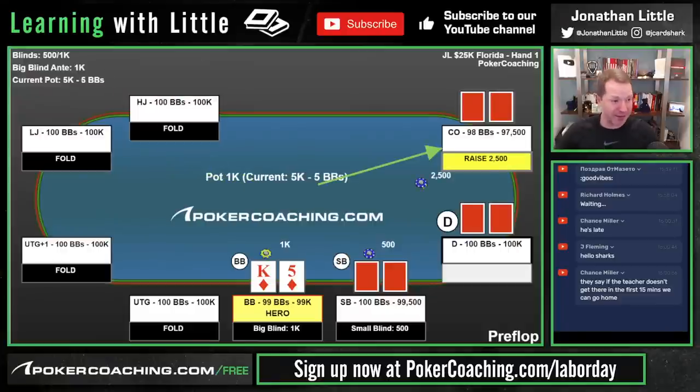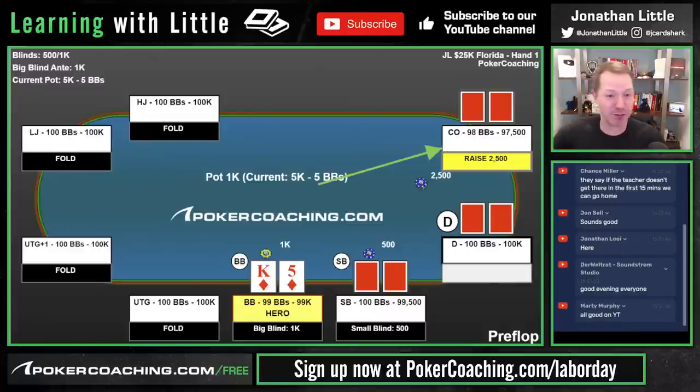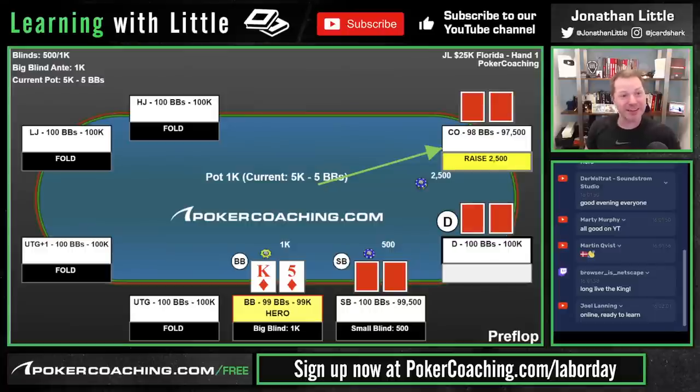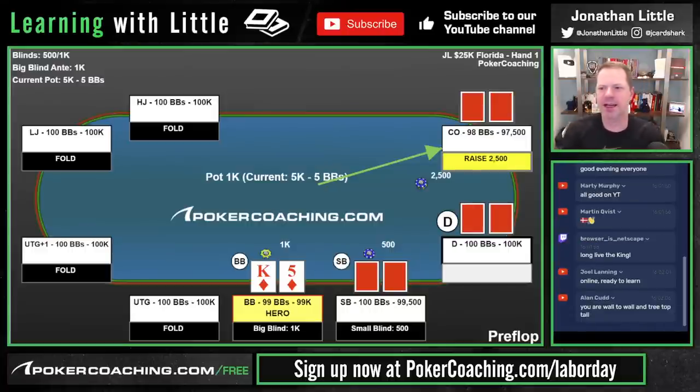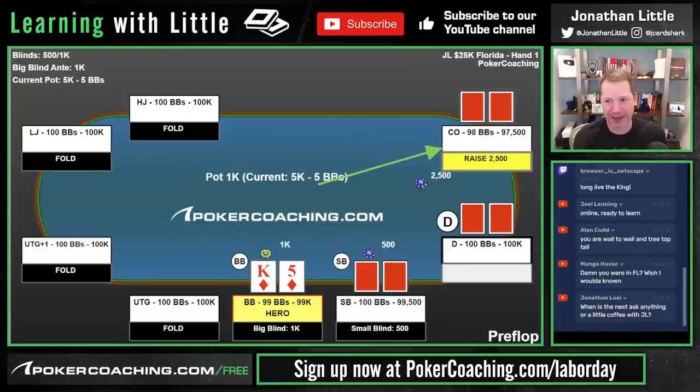Right off the bat, we are playing only 100 big blinds deep. In a lot of high roller tournaments that take place around main events, they usually are kind of turbo-y. A lot of people think that's terrible because they want to sit there and play poker all day. But turns out a lot of people want to get in some high value spots, win or lose, and go home. Your edge in turbo-y tournaments can't be that high if opponents are reasonably competent, because there is not a whole lot of time to extract value.